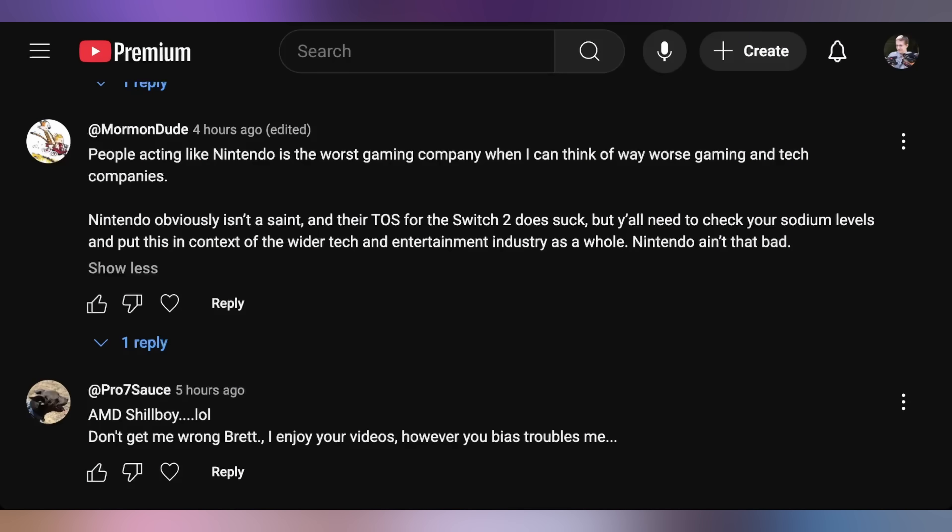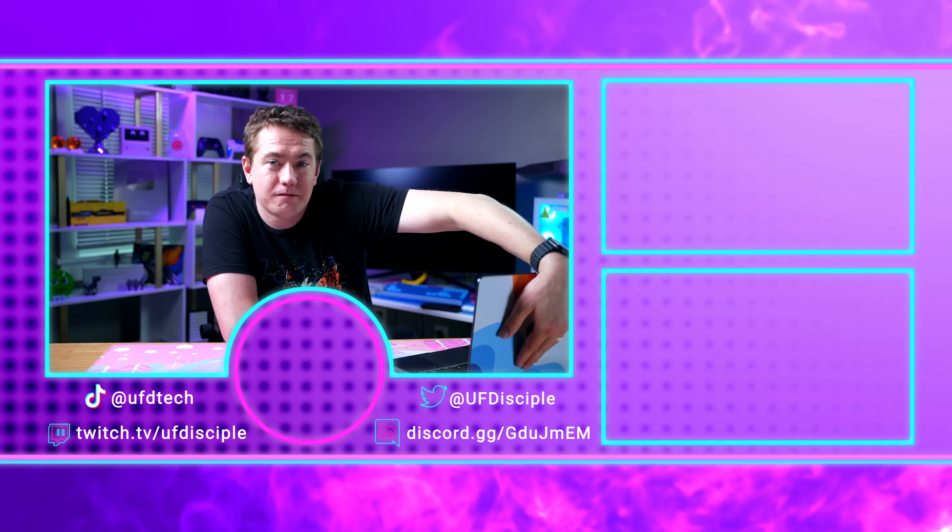Then we got ProSevenSauce saying 'AMD shill boy, LOL.' I can't take that seriously — I actually get accused of hating AMD more than anything. I've been ruthlessly insulted on AMD subreddits for my takes against them. So calling me an AMD shill boy? That's not the logo staring me in the face while I'm recording hot news. There's a shill boy here, but it ain't AMD. I'll see you back here for more hot tech news hopefully tomorrow. Have a good time until then.